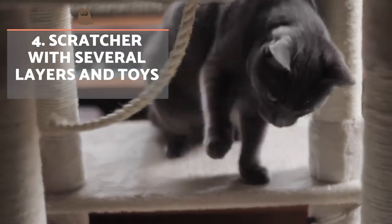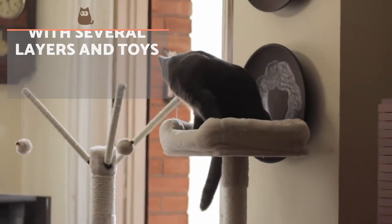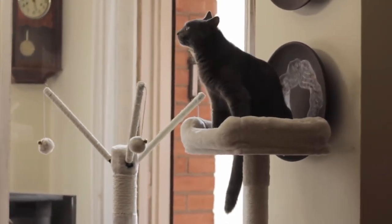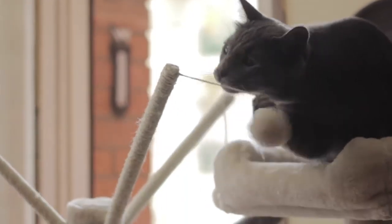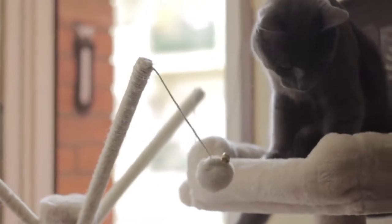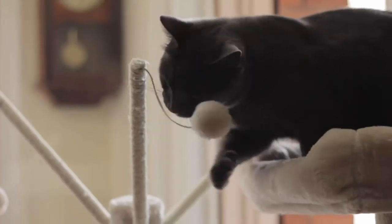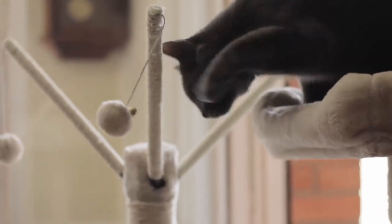Scratcher with several layers and toys. We all know that cats love to scratch their nails on certain objects. A scratcher can both do this and offer fun. Traditional one-sided scratchers won't provide much engagement, but a multi-leveled scratcher with various toys attached can keep the cat entertained for hours. If you still do not have a scratching post for your cat, we tell you why you should make the investment in our video about the benefits of scratching trees for cats.